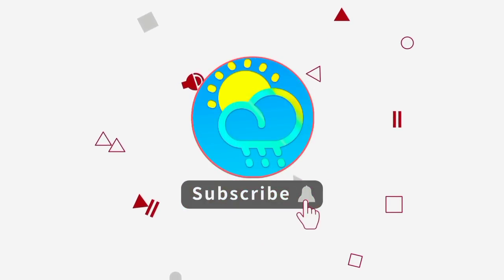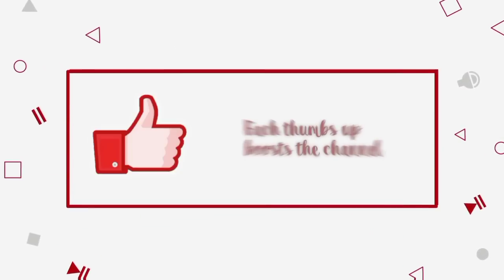Please do subscribe if you haven't yet done so, and tap the notification bell so that you never miss an important update.